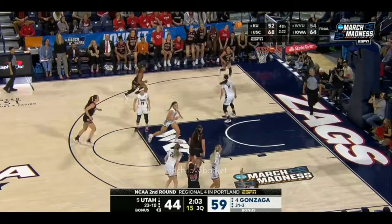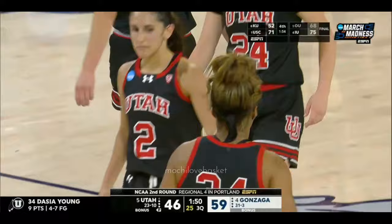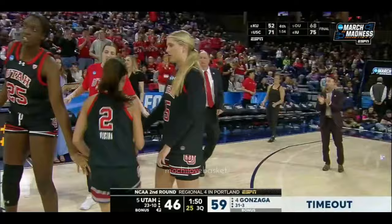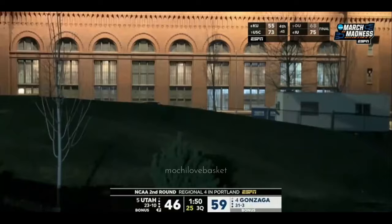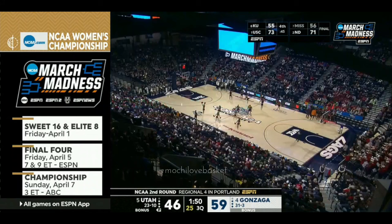McQueen backs it up — three not there. Deja Young isn't going to miss that one — somebody might want to block her out. She has been terrific off the bench for Utah. Nine points now for Young — one over her season average. Gonzaga will call a quick timeout. The lead is still 13 for Gonzaga. 59-46, Gonzaga with the lead over Utah.